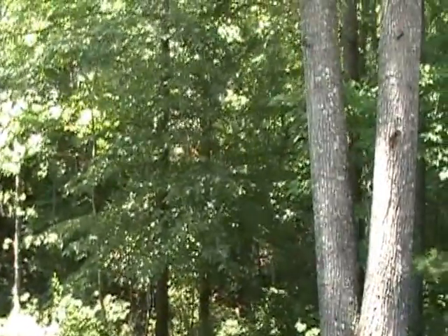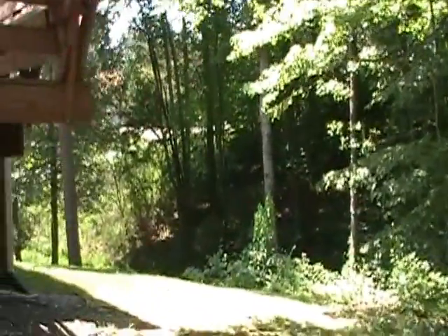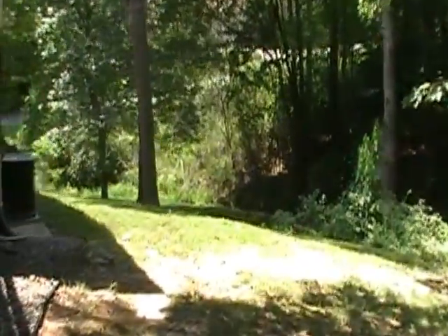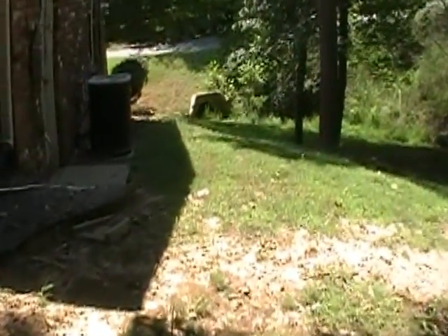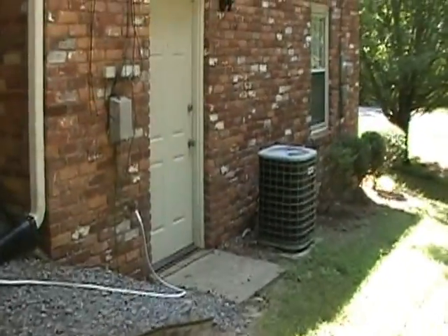The roof — I asked her about that. She said it hadn't been replaced in the eight years they've owned it. She doesn't know when the owners before had it put on. But they did just have it inspected, and there are no leaks in the roof.